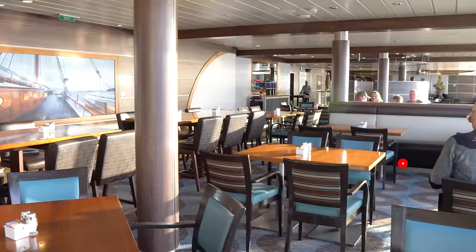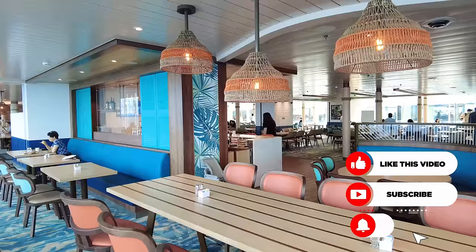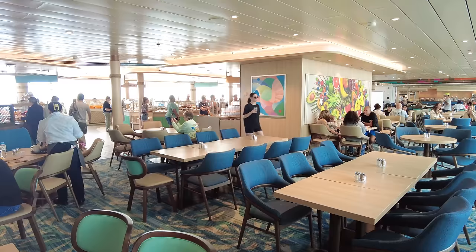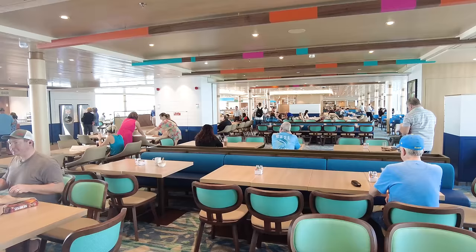You can use a water bottle, a book, a jacket, or even a child to hold the seat while you go grab some food and then switch off. Along these same lines, if you're having trouble finding a table, look for a crew member who's walking around. A lot of them are looking to constantly clean tables off and prepare them for the next guest, and they can help out if you just can't find something.